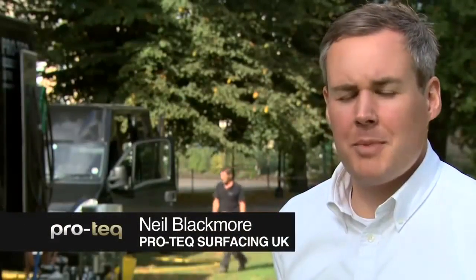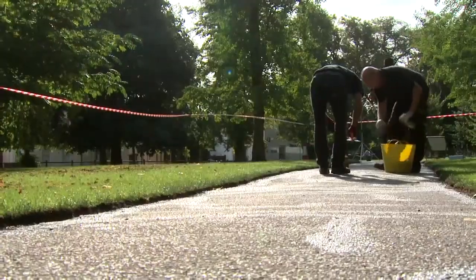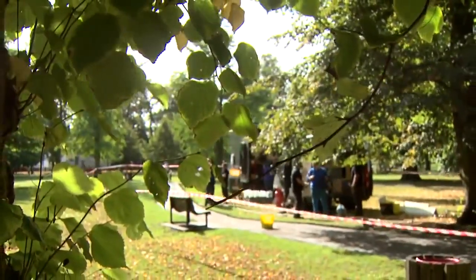I'm Neil Blackmore, a specialist in Leicester Merrick pathway systems. This is called ProTech Star Path — this is the second path we've done for Cambridge City Council with this system, where it looks like a standard pathway during the day but of an evening will give off a glow in darkness.